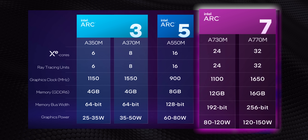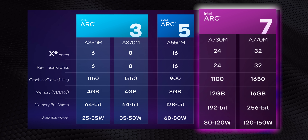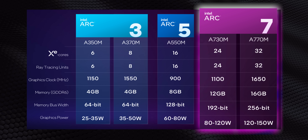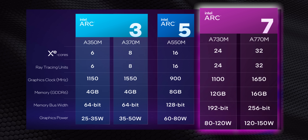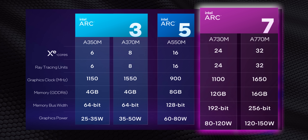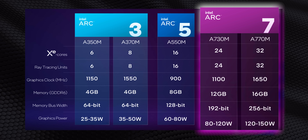The Arc 7 is really where it's at for gaming performance, but these two GPUs are also the biggest question marks of Intel's new lineup — they've got a lot to prove. Judging by their TDPs alone, they should be in the same category as the RTX 3070, RX 6700M, RTX 3080, and the RX 6800M series. But it'll be interesting to see how that actually plays out — fingers crossed.